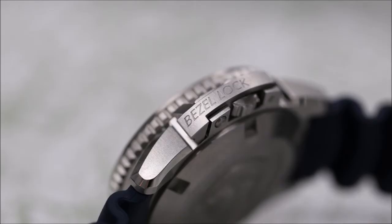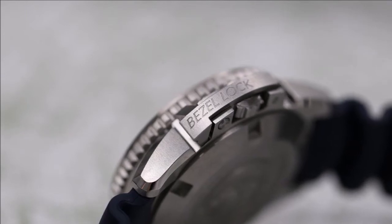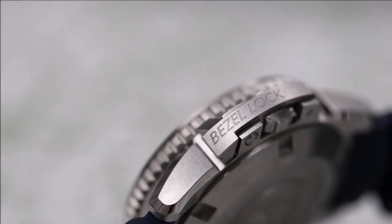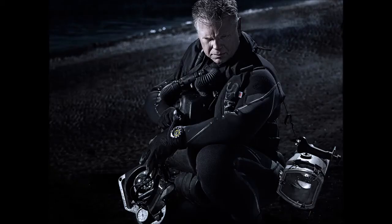In addition to its ratcheting unidirectional dive scale bezel with blue aluminum insert — used to set dive times — the case is equipped with a patented Bezel Locking System (BLS) that serves a dual purpose: it locks the bezel safely in place to prevent a potentially life-threatening inadvertent change of the preset dive time, and also locks the fluted, screw-down crown into place to ensure the watch's water resistance. All of these details were developed with Castle's input.